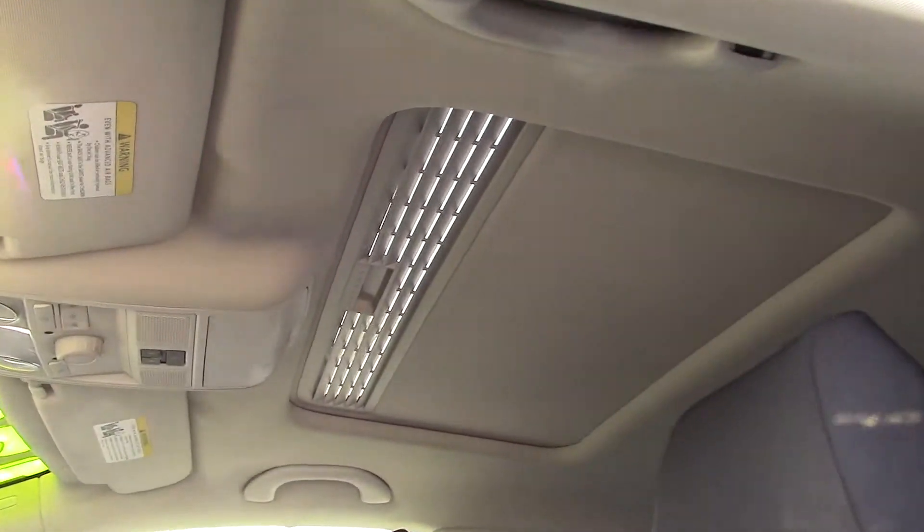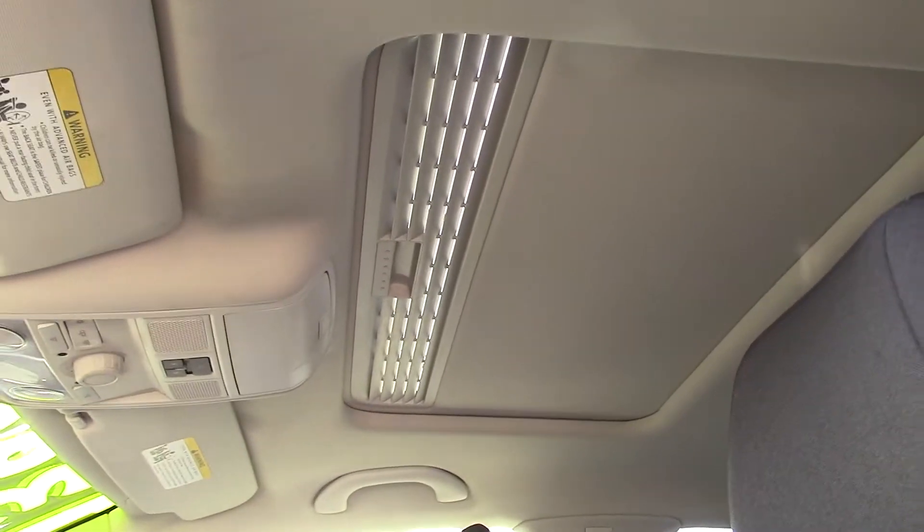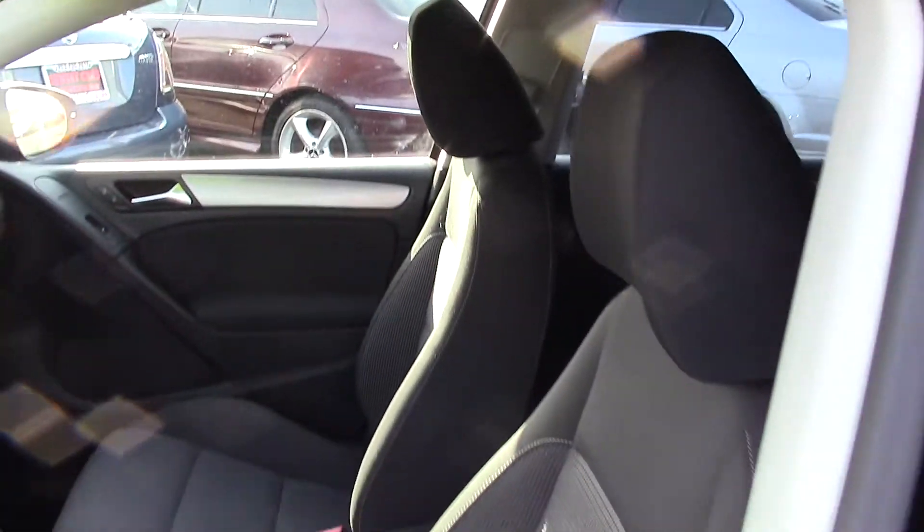A sunroof on top to let in plenty of light in the summer. Storage in the door panels. And integrated turning signals on the mirror.